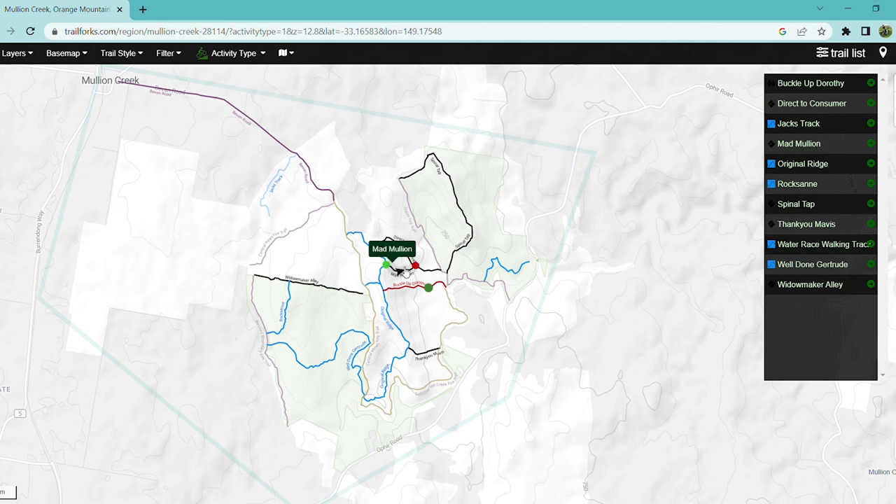Mad Mullion — once you get past the first few meters of track it's fairly open, but it's very steep and rocky, so just take your time going down there. Direct to Consumer is very open and a very good track as well. Finding Spinal Tap is a bit difficult, but once you find it there's a climb to the top and then it's a fairly open track on the way down.